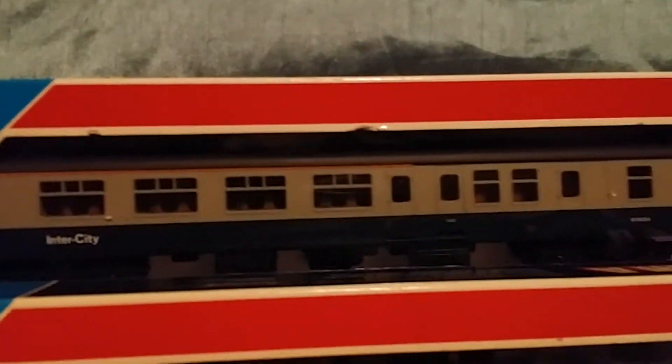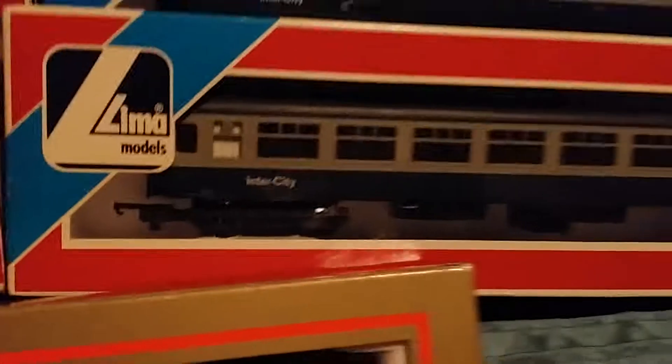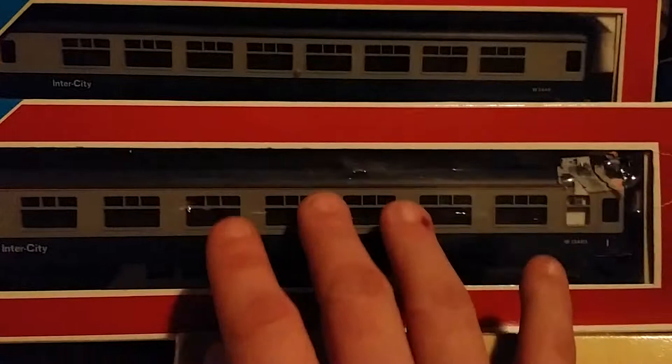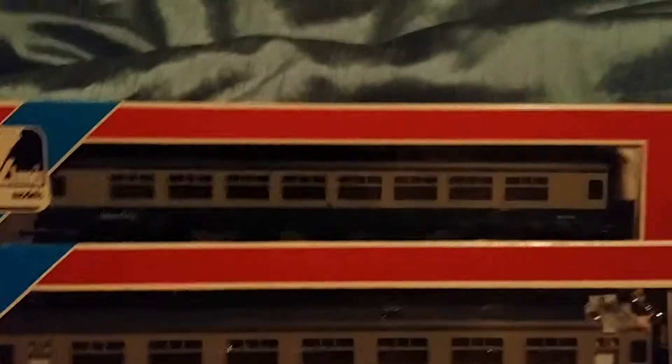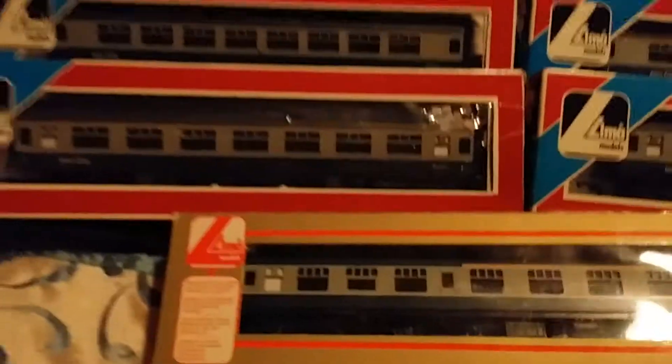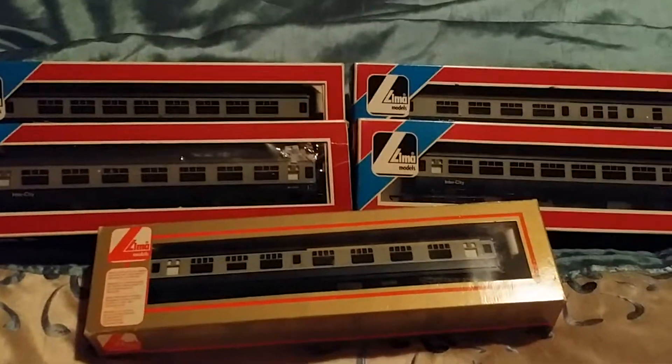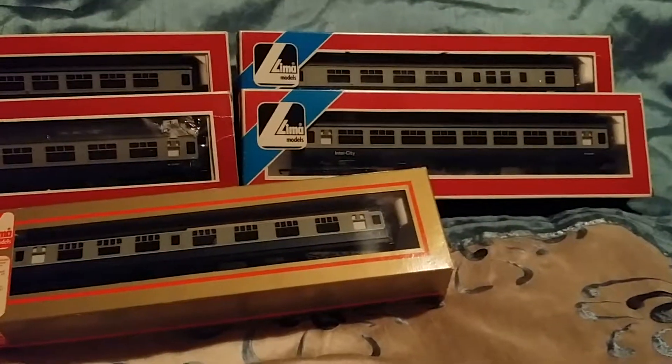As you can see, they're pretty much in mint condition. First class, standard second class, half second class and half first class, and another standard class and another standard class. I thought, well, for 20 quid why not — it's a bit of a bargain.